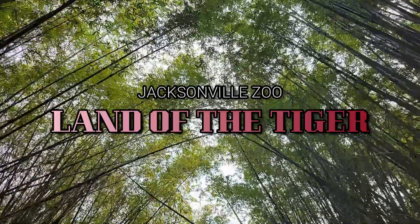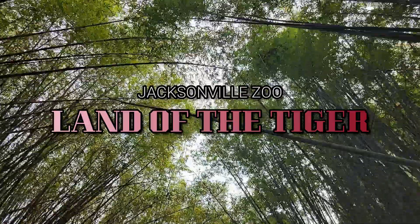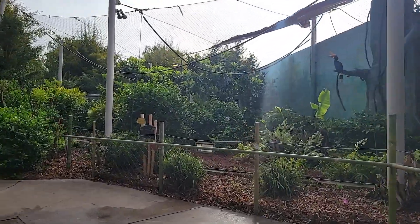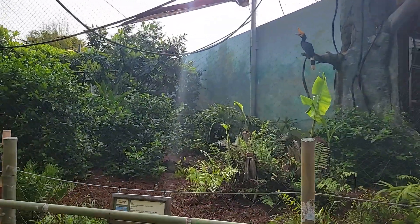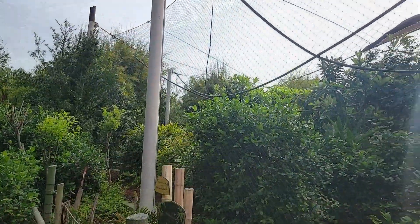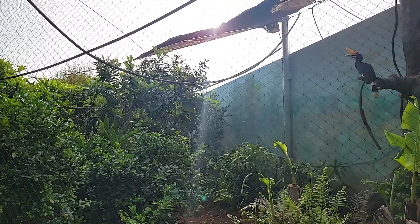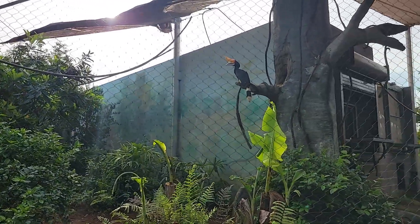Greetings fellow travelers and welcome to Jacksonville Zoo's Land of the Tiger. This 2.5 acre expansion of the zoo's Asian exhibit opened on March 8th of 2014. Animal wellness was at the forefront of this exhibit design, and features allow the animals choice of enclosures via trail systems and encourage exploration and exercise.